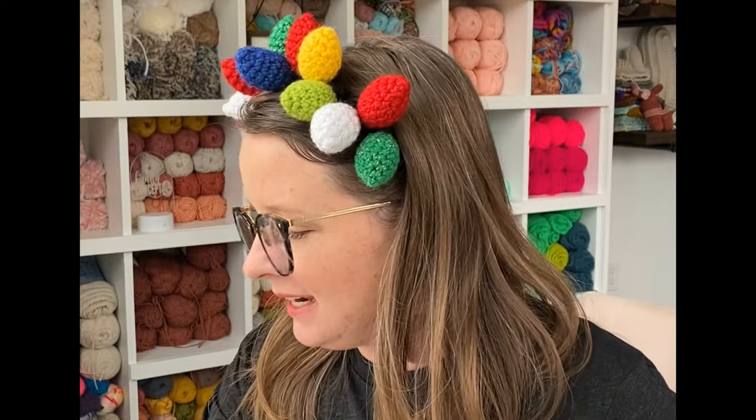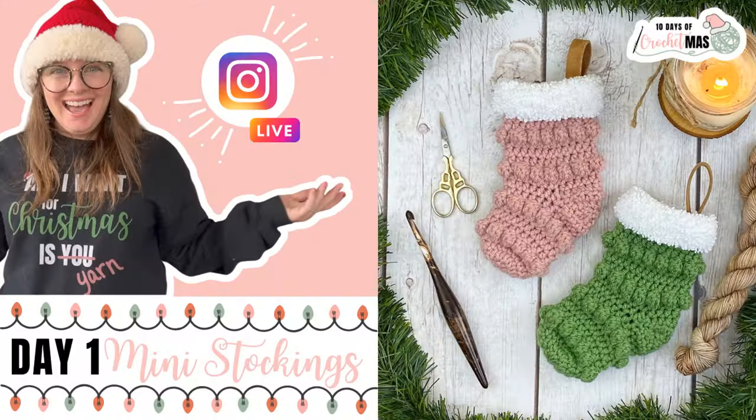Hi YouTube and welcome to day two of Crochetmas. Yesterday we made these fun little stockings on day one. You can find the replay here on my YouTube channel.